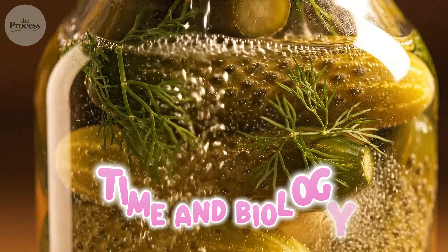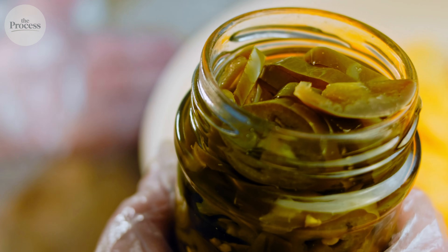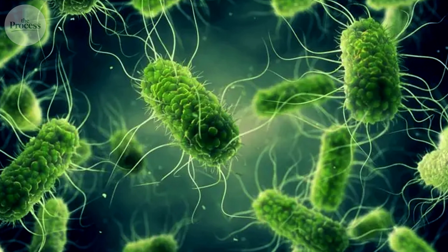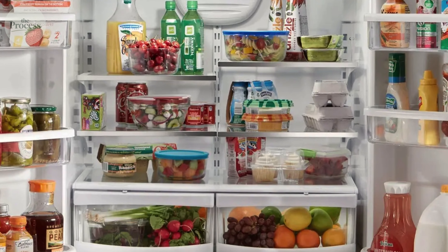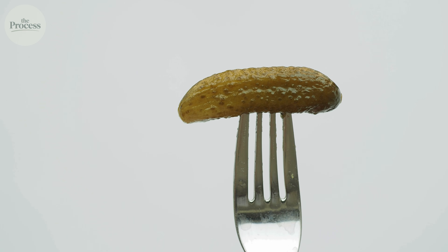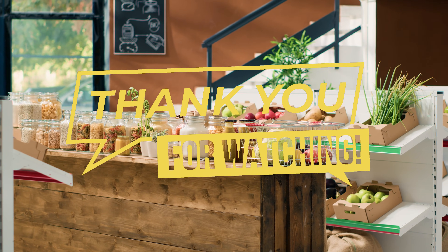Both are pickles — one uses time and biology, the other uses heat and chemistry. Neither is wrong, but they're solving completely different problems with completely different processes. You're choosing between biology and chemistry: three weeks of bacterial transformation or 24 hours of vinegar shortcut. Living food that keeps evolving in your fridge, or sterile food frozen in time. One costs more because time is expensive; one costs less because vinegar is cheap. Both are real pickles — different trade-offs. So which one's sitting in your fridge right now?